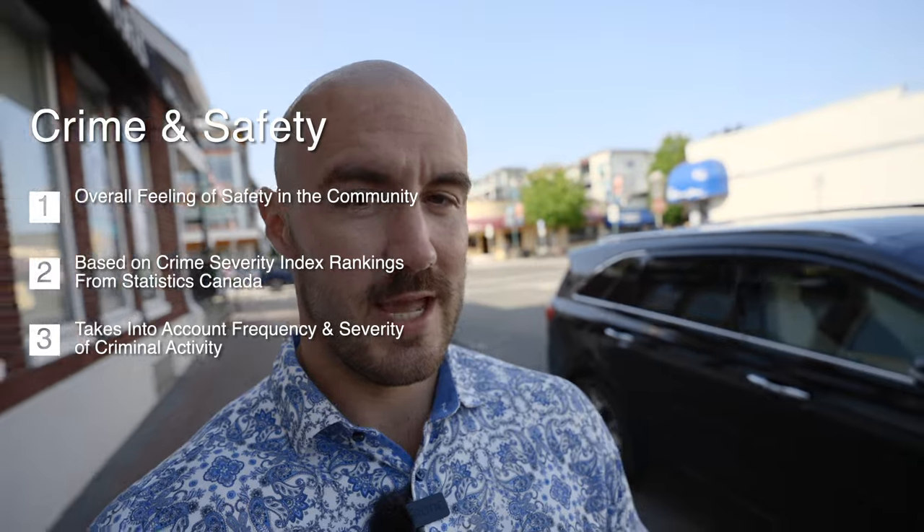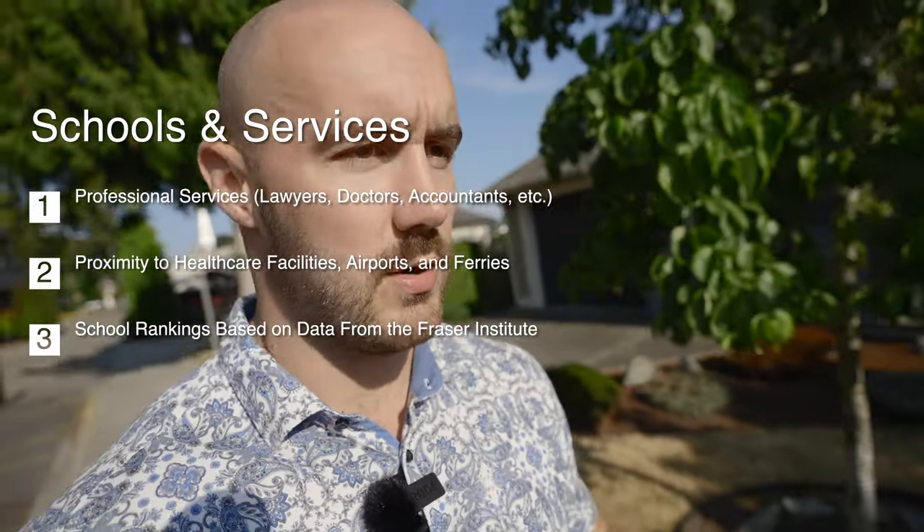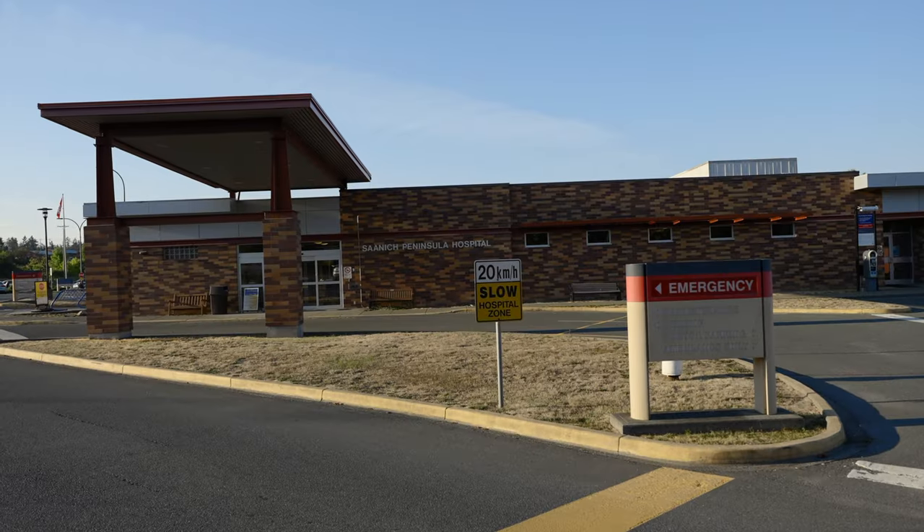The fourth category is crime and safety, largely contributed to by StatsCan's crime severity index rankings. Sydney got a 48, which is actually higher than I would have expected in 2021, and for that reason it gets a six. The fifth category is schools and services — things like professional services, healthcare practitioners, dentists, the nearest hospital, and major transit hubs. I gathered school info from the Fraser Institute rankings. Sydney doesn't have a lot of schools but the ones that exist are good, and because of the scope of services available — including Saanich Peninsula Hospital, the ferry terminal, and airport nearby — Sydney gets an eight.